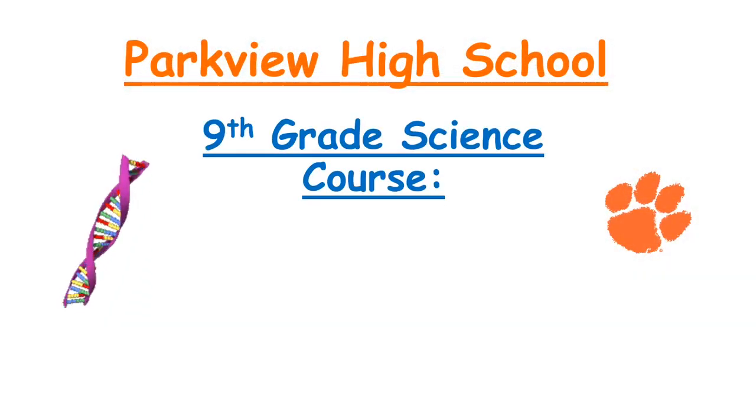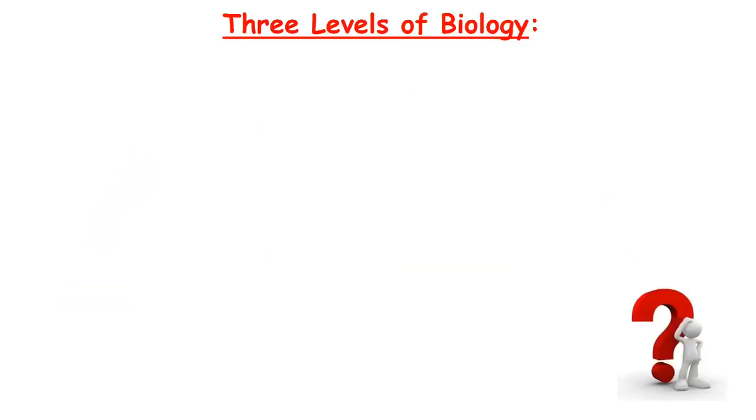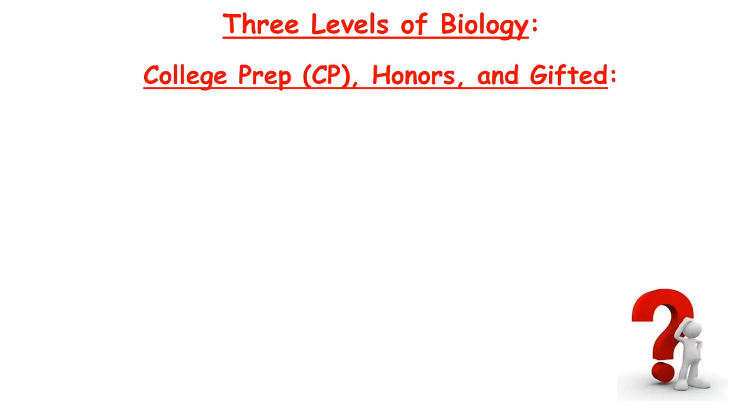The traditional ninth grade science course at Parkview is Biology. We have three different levels of introductory biology open to our students: College Prep or CP, Honors, and Gifted.